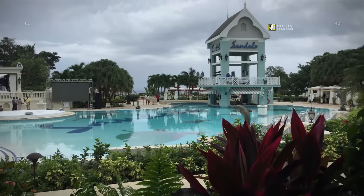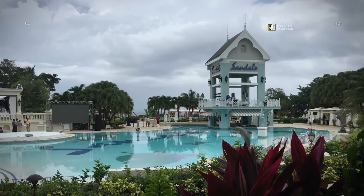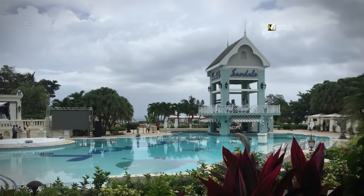Post-renovation, Sandals Ochi is now the largest in the chain's clutch of 21 resorts in seven Caribbean destinations.